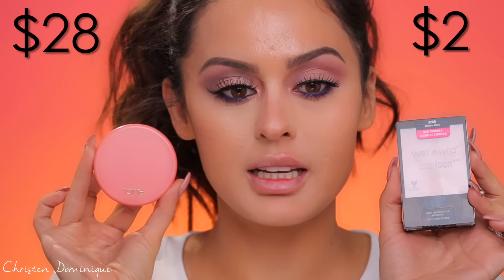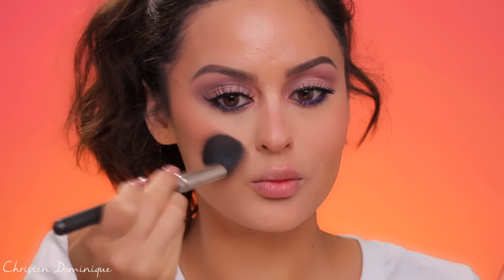Next, blush. On the drugstore side I have the Wet n Wild Color Icon in Mellow Wine, versus the Tarte Captivating blush on the high-end side. I pop the Wet n Wild onto my cheeks — I like the way it blends, pretty nice, nothing bad to say. On the Tarte side, you get a lot of color payoff with just one little swipe. Tarte Captivating is definitely my favorite blush for any look. If you want something more affordable, you're going to get the same color with the Wet n Wild Mellow Wine.